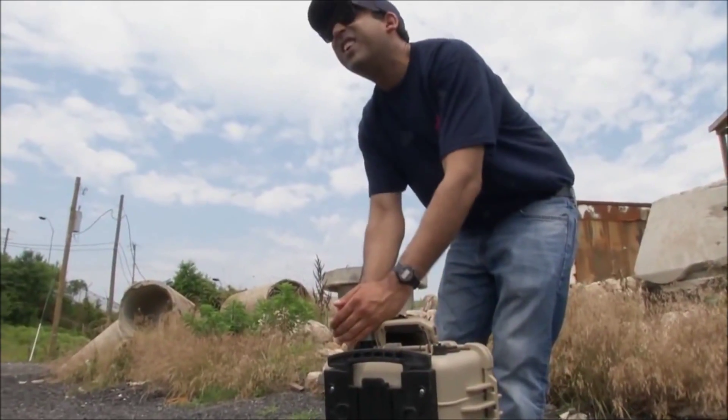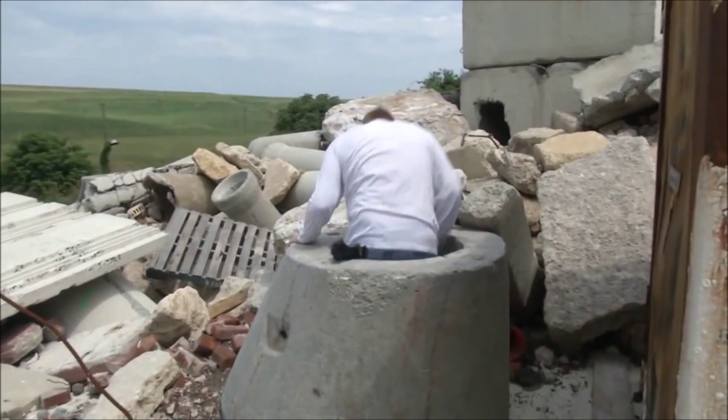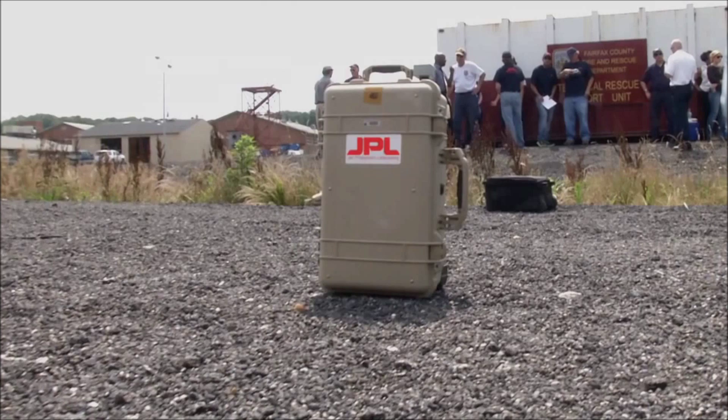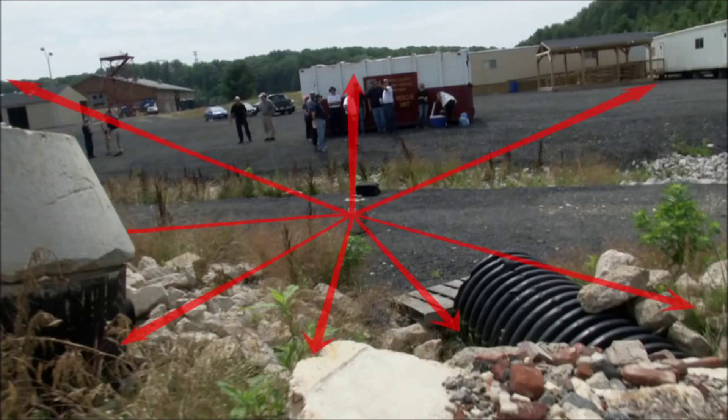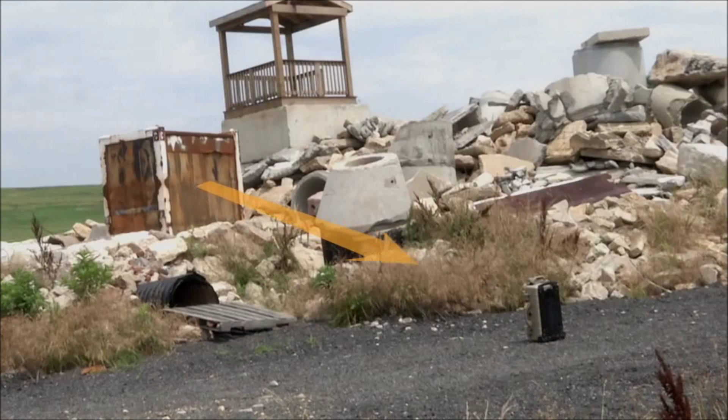We've got the radar set up on one side of our rubble pile and we have our victim on the other side of the rubble pile. The radar sends out a continuous, very low-power signal — it's about a thousandth of a watt, which is about a thousandth of what your cell phone puts out. And we look at the reflections coming back.